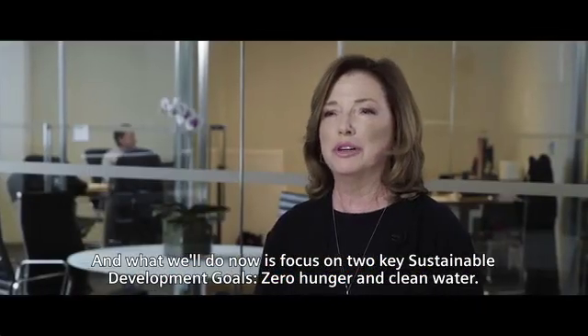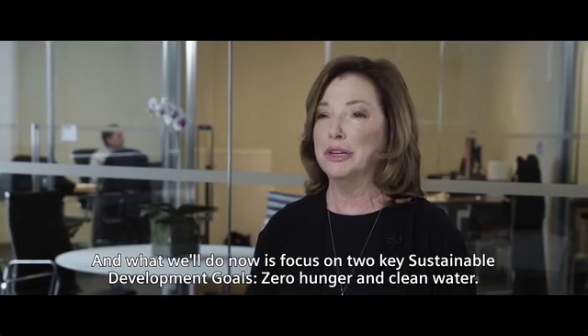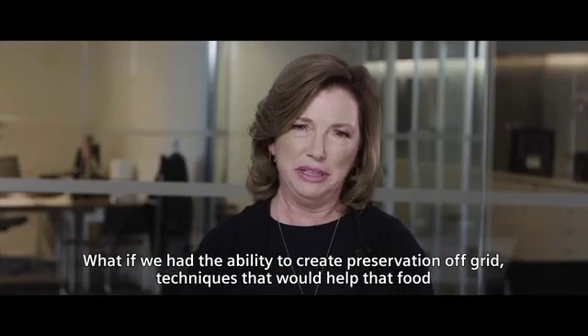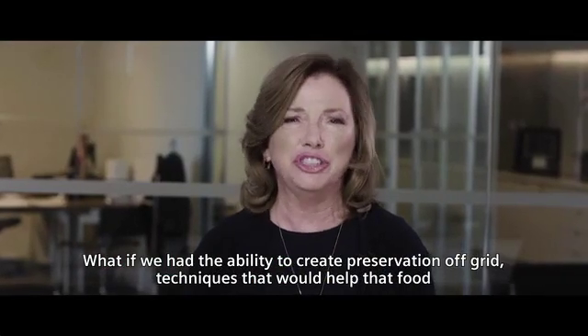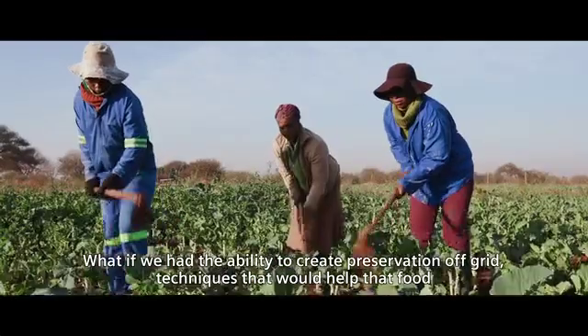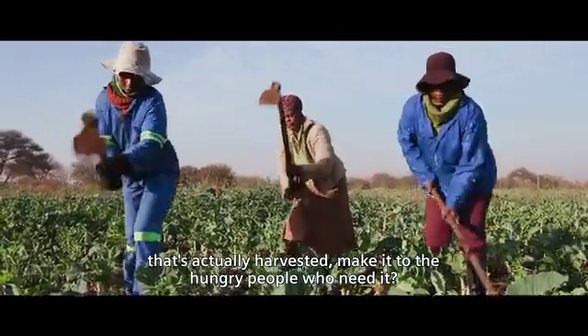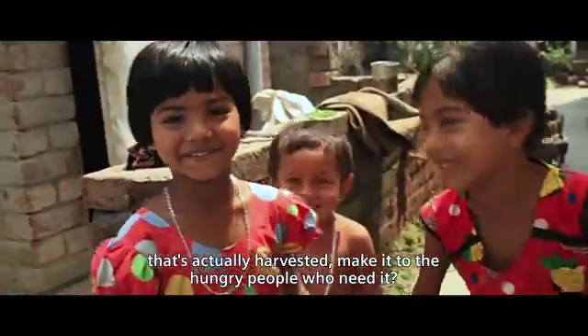We'll focus on two key sustainable development goals: zero hunger and clean water. What if we had the ability to create preservation off-grid — techniques that would help food that's actually harvested make it to the hungry people who need it?